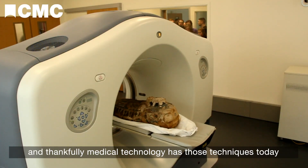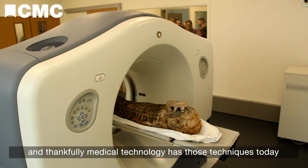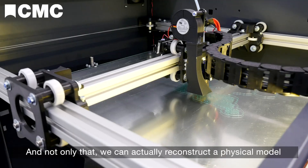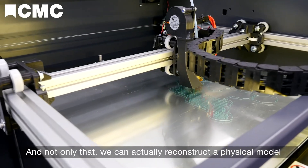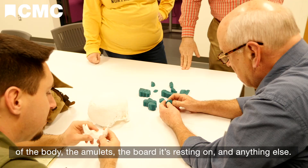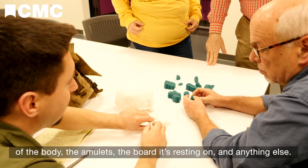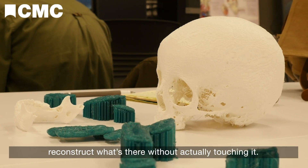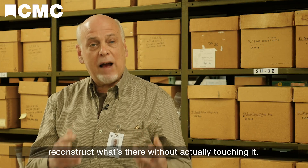Thankfully, medical technology has those techniques today to see what's inside. And not only that, we can actually reconstruct a physical model of the body, the amulets, the board it's resting on, and anything else. That's pretty cool for museums, because we want to reconstruct what's there without actually touching it.